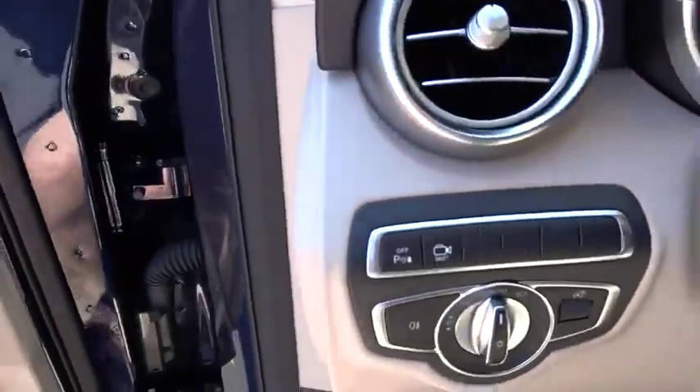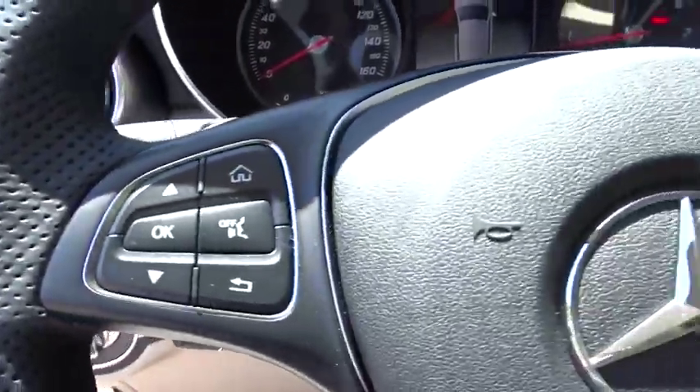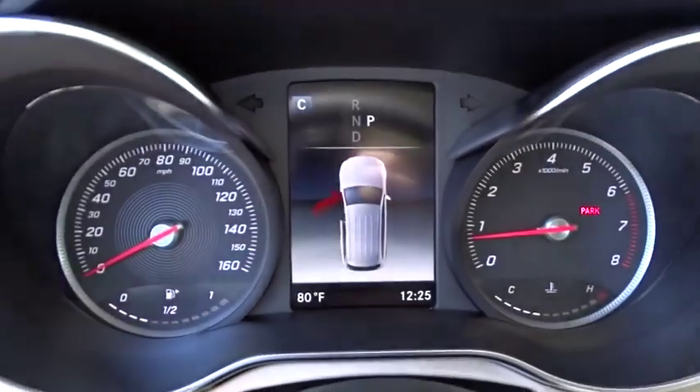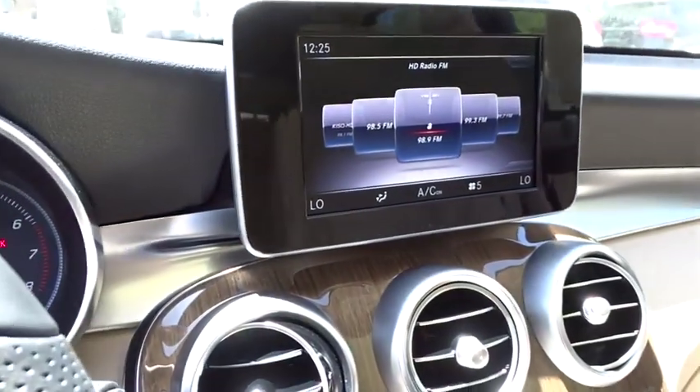Bluetooth, leather-wrapped steering wheel, power steering, adjustable steering wheel, floor mats, four-wheel disc brakes, aluminum wheels, auto-dimming rear-view mirror, keyless start.